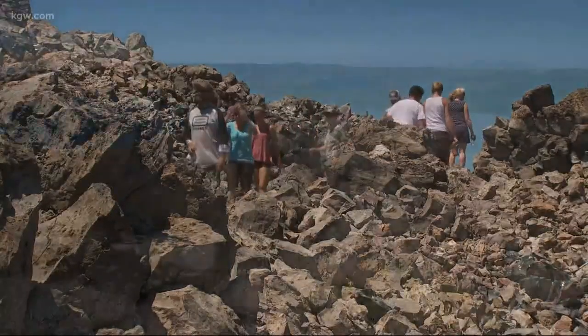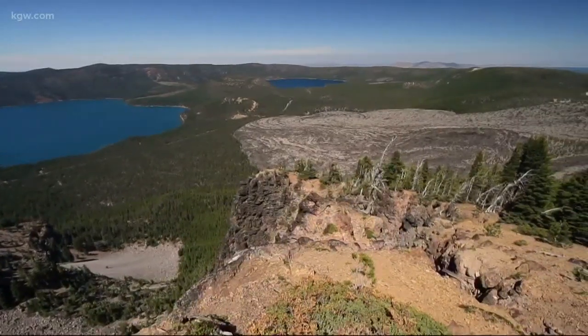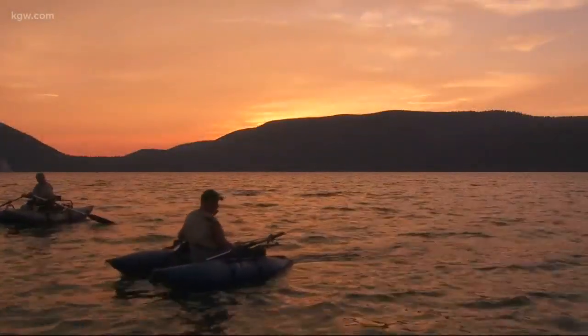The camping, the hiking, horseback riding — almost anything you can think of that you would like to do recreationally, the fact that you can do it in this national monument is extraordinary. At East Lake with photographer Jeff Kastner, Grant McComey, KGW.